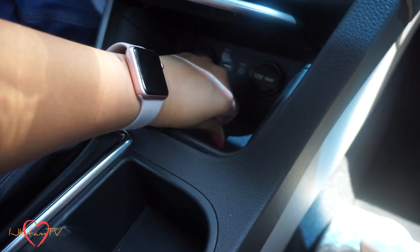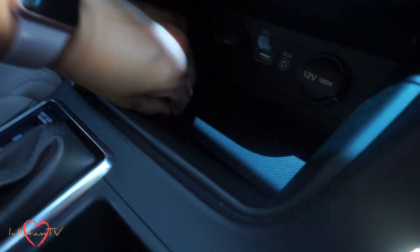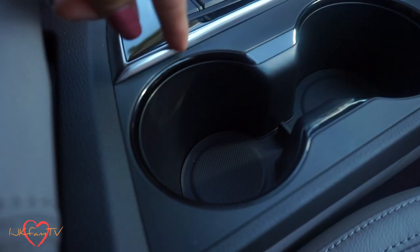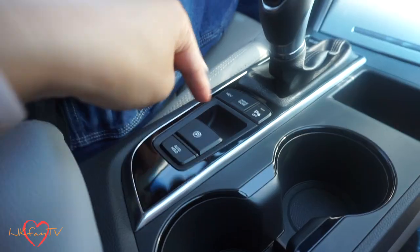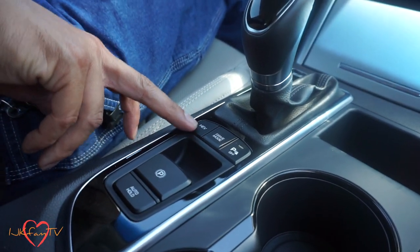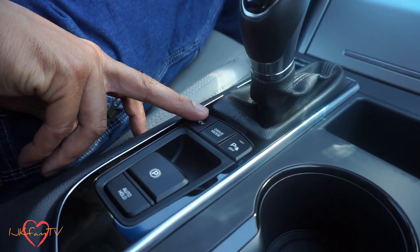We noticed you can pull off this rubber part right here, so if it gets dirty you can easily clean it. It's got two cup holders and you can do the same thing — pull them out and clean up if you make a spill. This button lets you turn off the electric and you can go hybrid mode or electric mode.